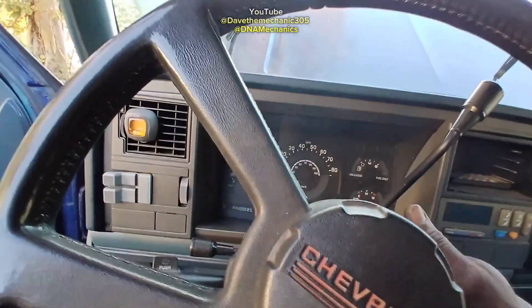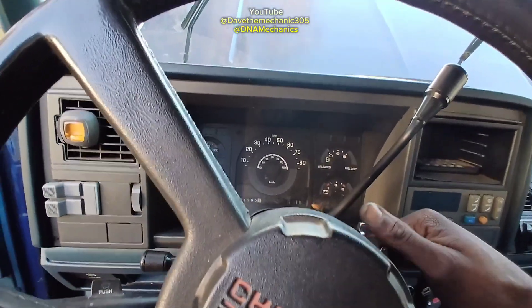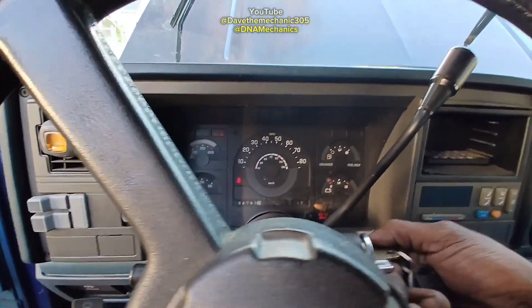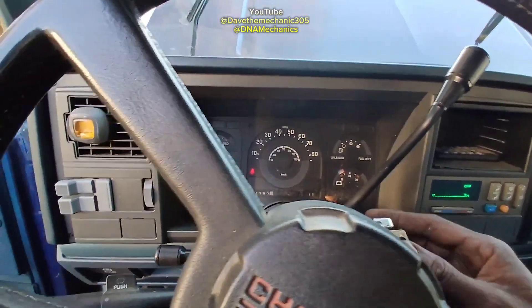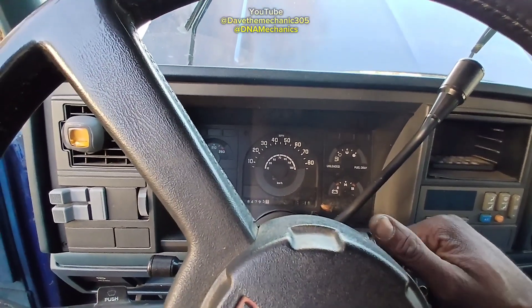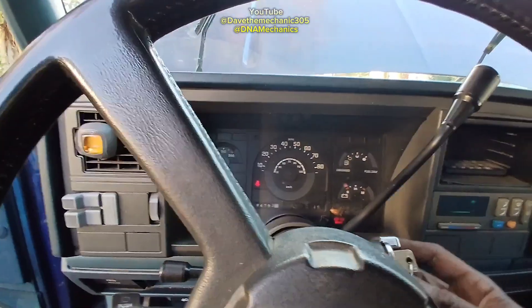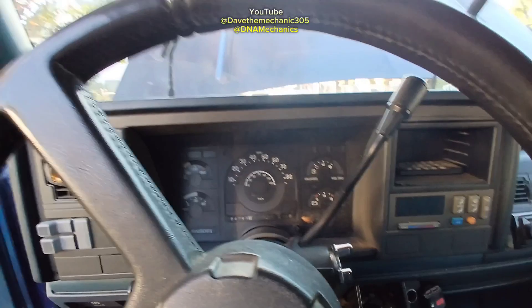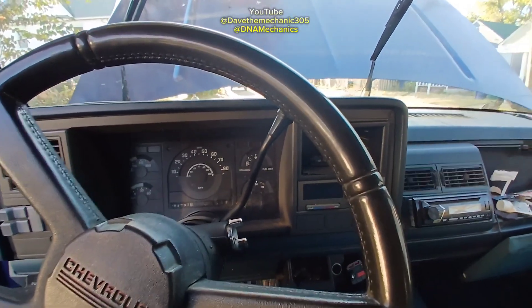I sprayed the starter fluid in there. Let's see if it turns on and cuts back off — that would confirm it's fuel related. You heard that — it started up for a quick second. Now it's back to crank, no start.